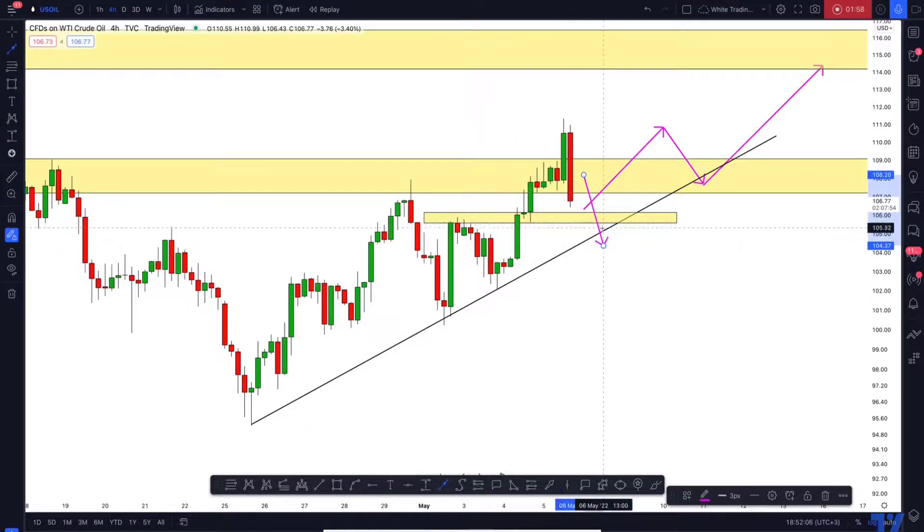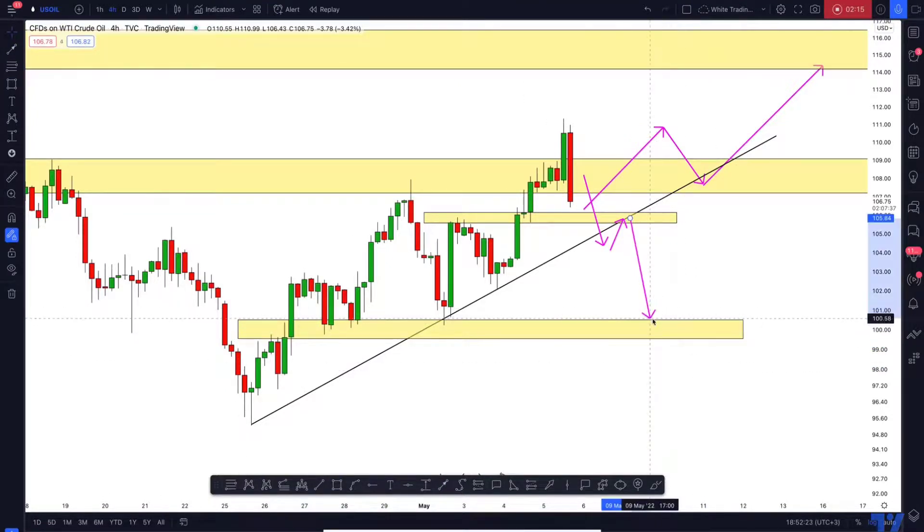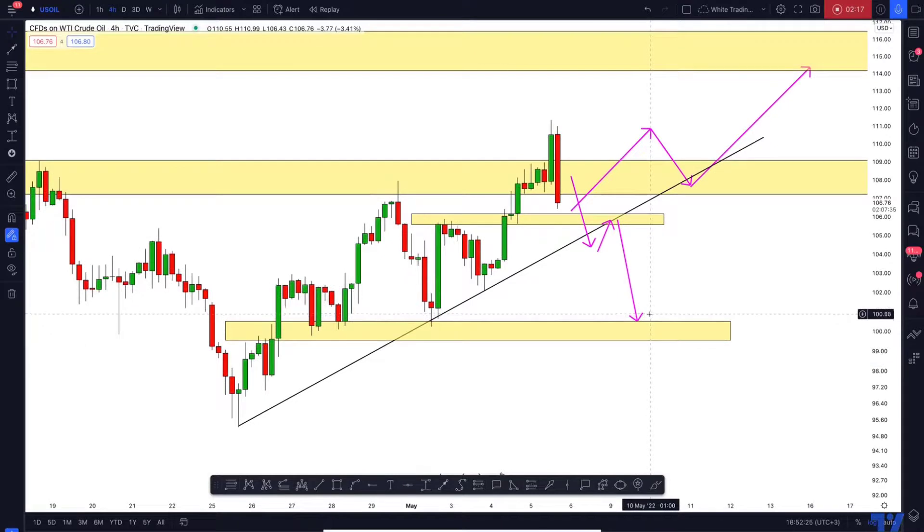If you want to sell, I think you should look for a clear breakout that holds below that horizontal support and that trend line to the downside. Once we see the four-hour candle close below it, it will most likely trigger a strong selling reaction, and then the market will most likely drop lower — with our next goal being that support cluster.